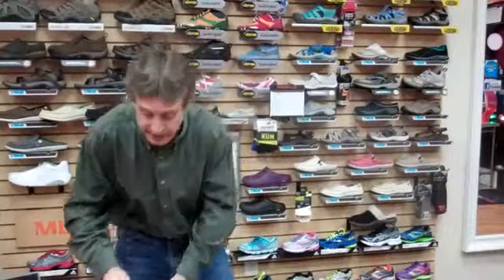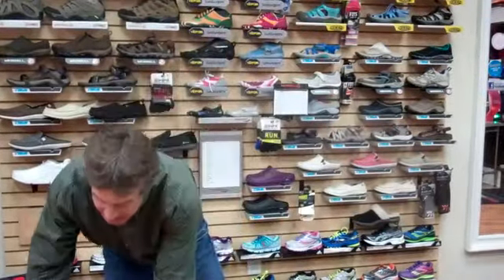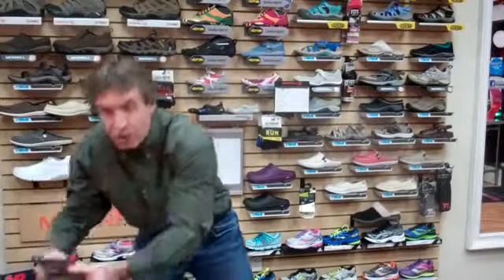Something special this year: we have running tree ornaments. Who doesn't like a nice running ornament for your Christmas tree? Easy stocking stuffer — surprise your guy or girl with one. Also, socks are always great to stick in a stocking. Right now we have a special: buy three, get one free on Feetures, and the same with Swiftwick. They come in all different sizes and thicknesses. Great stocking stuffer.